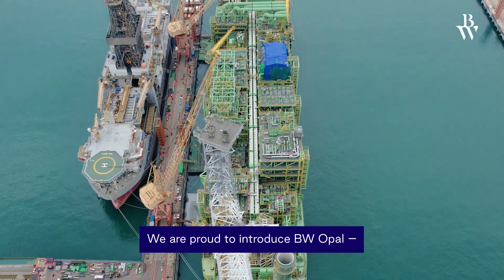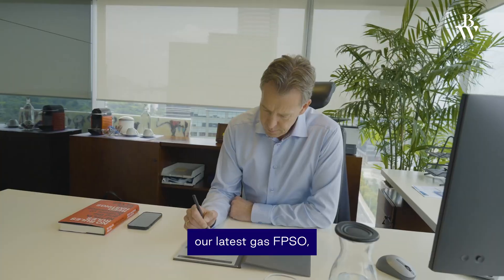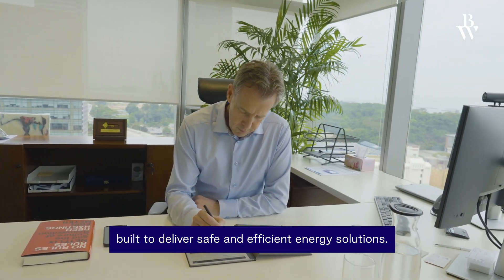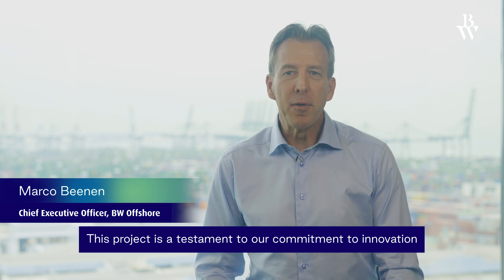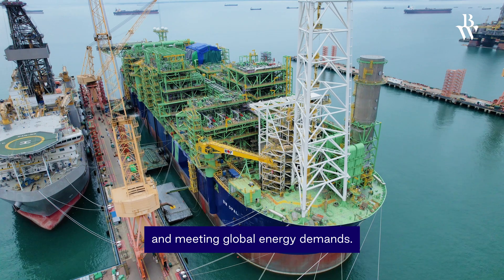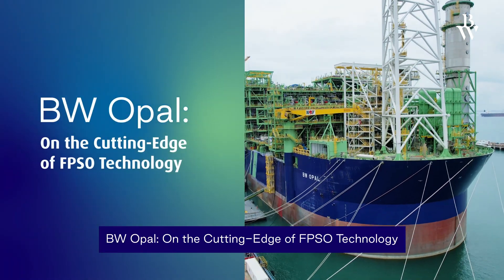At BW Offshore, we are proud to introduce BW Opal, our latest gas FPSO built to deliver safe and efficient energy solutions. This project is a testament to our commitment to innovation and meeting global energy demands. BW Opal — on the cutting edge of FPSO technology.